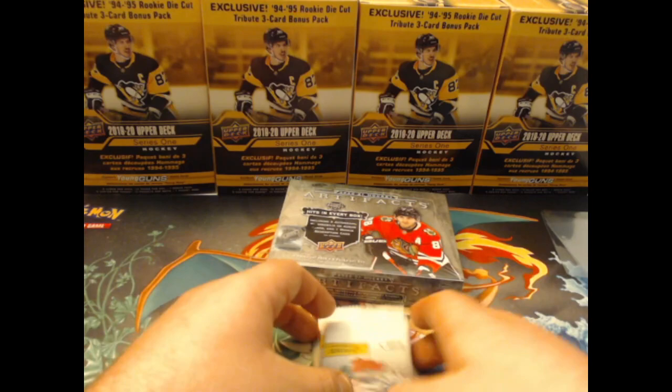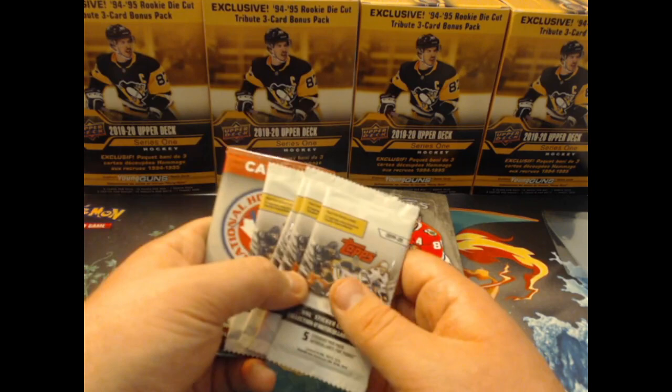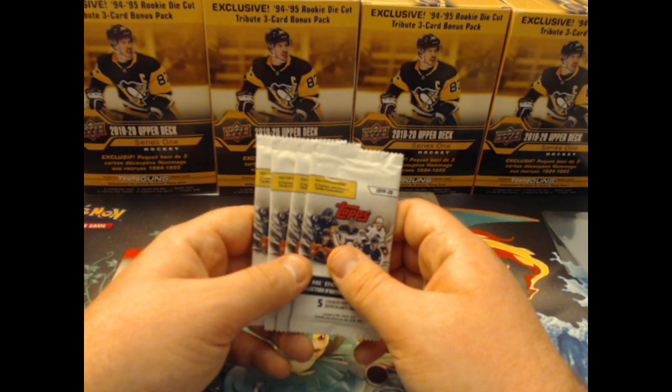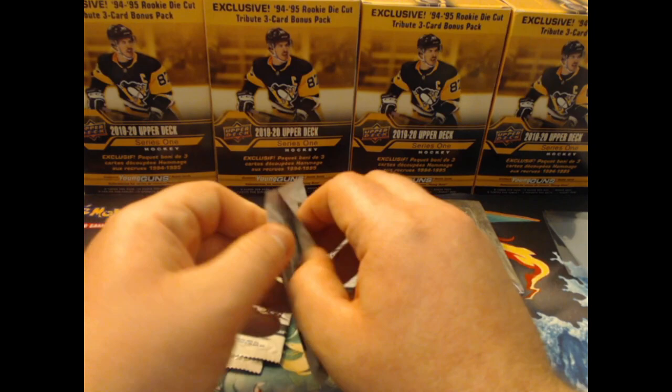I also have a couple random things to open up here, just some filler. Really appreciate you guys being here — don't forget to like, subscribe, leave a comment, and go check out the contest. I've been reading comments about people talking about hockey cards just as investments — I'm not looking to invest, but I'm definitely looking to give back. I'm selling a bunch of stuff just to keep buying product. This Artifacts box is $200 Canadian because I didn't get it on pre-order. I did pre-order some Upper Deck Series 2 for this year.